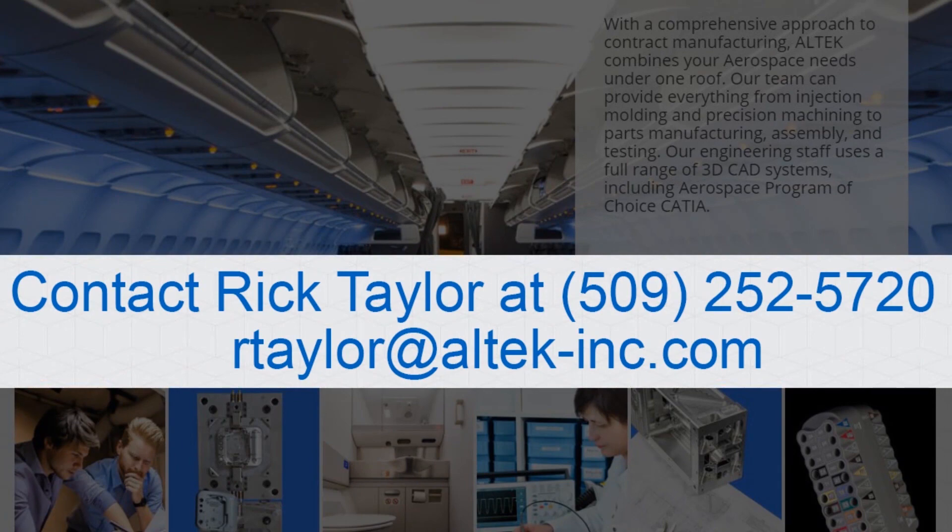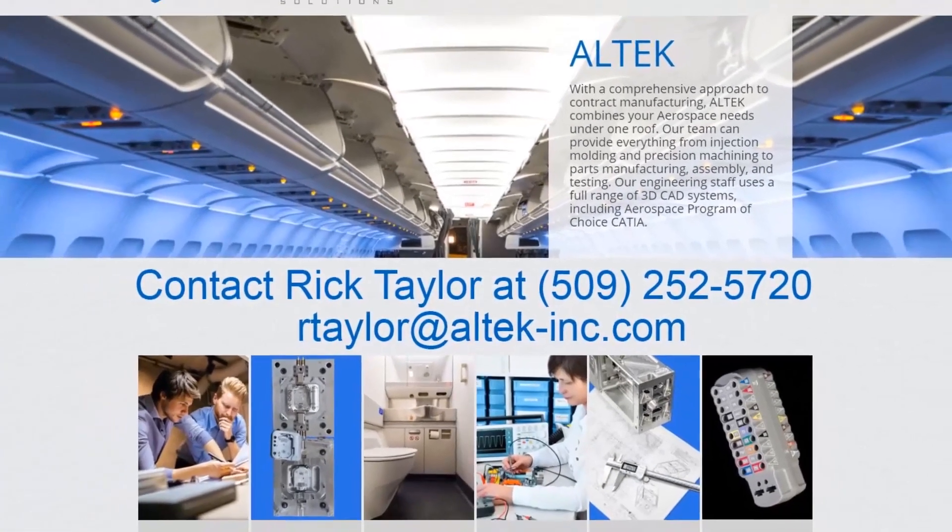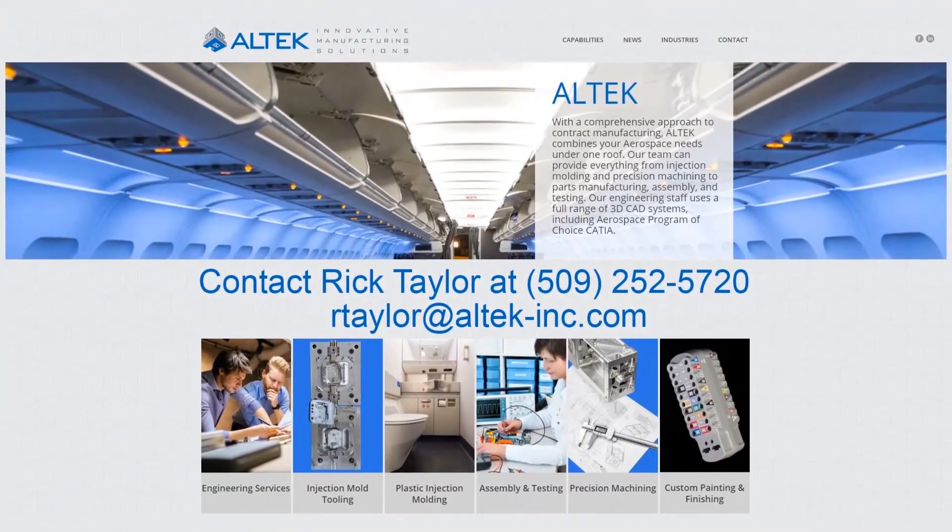For more information, contact Rick Taylor at 509-252-5720 or email RTaylor at Altec-Inc.com. Thank you.